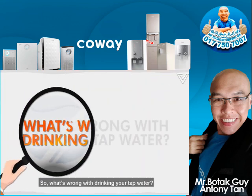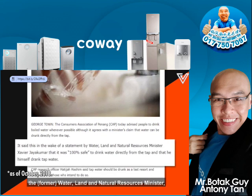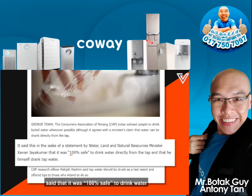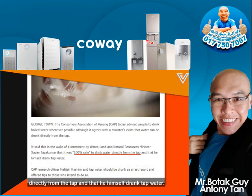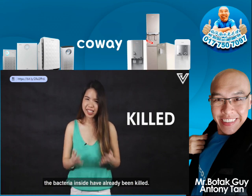So, what's wrong with drinking your tap water? In 2018, the Water, Land and Natural Resources Minister, Xavier Jayakumar, said that it was 100% safe to drink water directly from the tap and that he himself drank tap water. And since our tap water is treated with chlorine, the bacteria inside have already been killed.